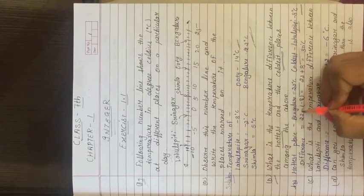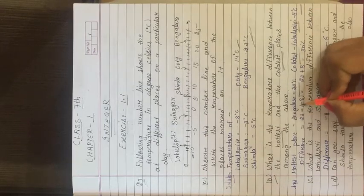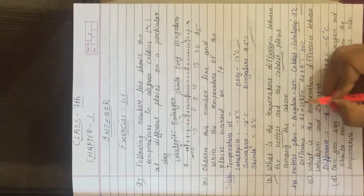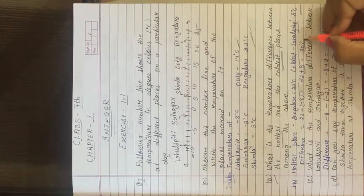We subtract: 22 degree Celsius minus (minus 8 degree Celsius). Minus minus becomes plus, so 22 plus 8 equals 30 degree Celsius.